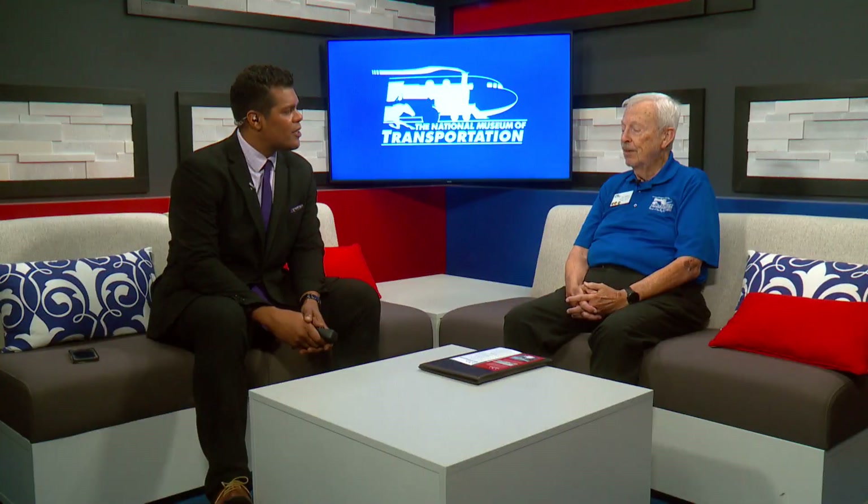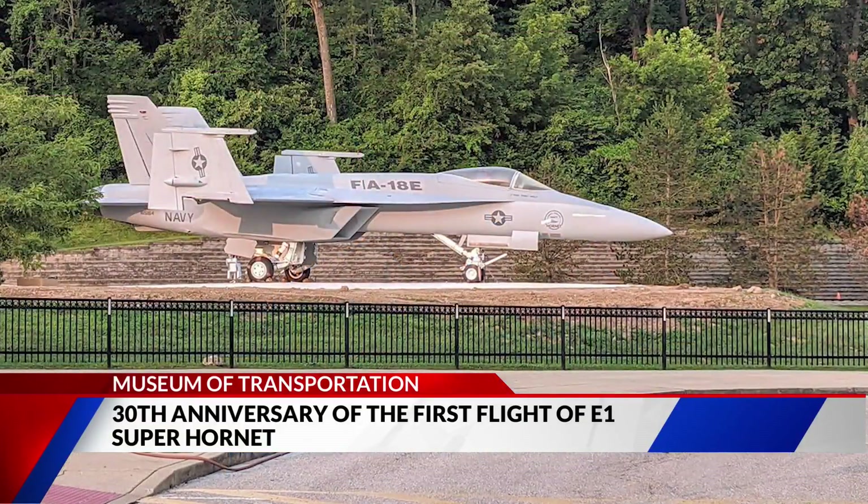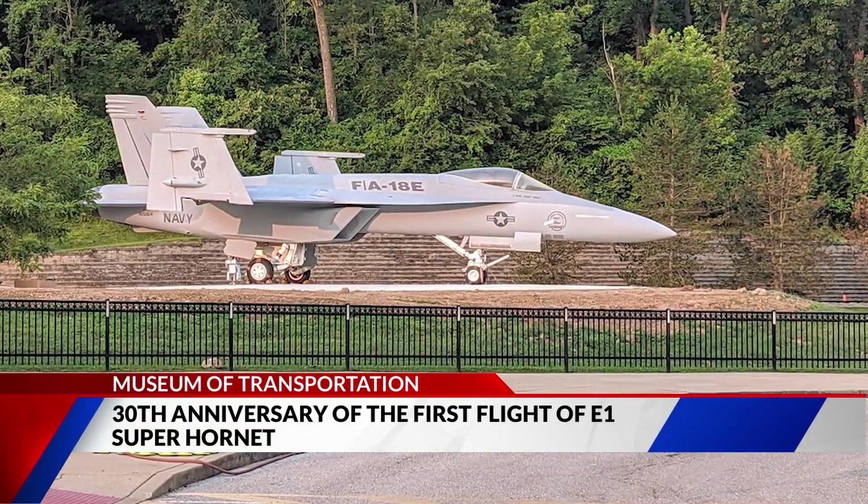Which fighter jet are you guys going to be celebrating? We have the number one F-18E. The F-18 program was started back in the 70s and 80s, but in 1995 they brought out the F-18E — a much larger and more capable version. We've got number one.